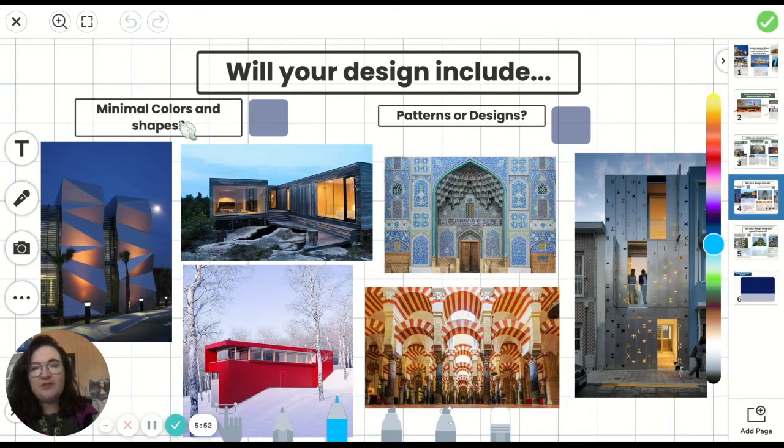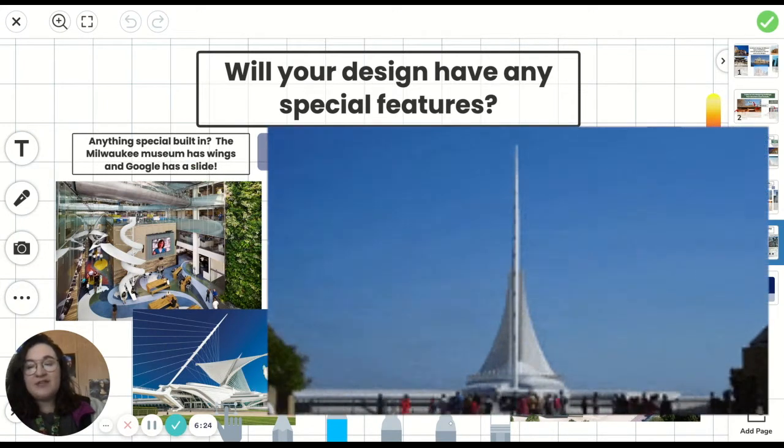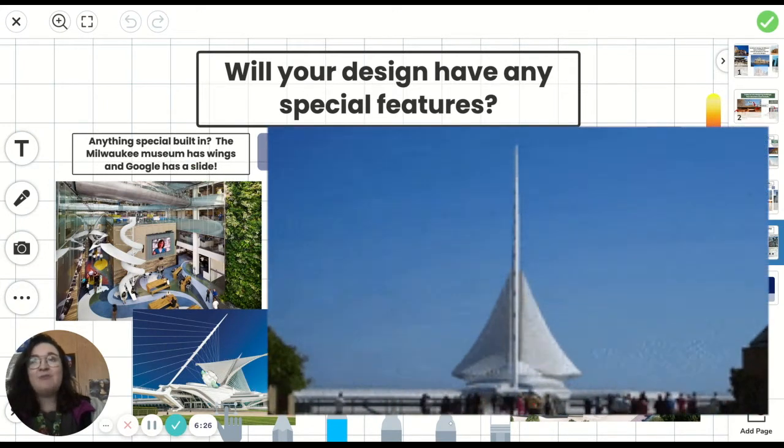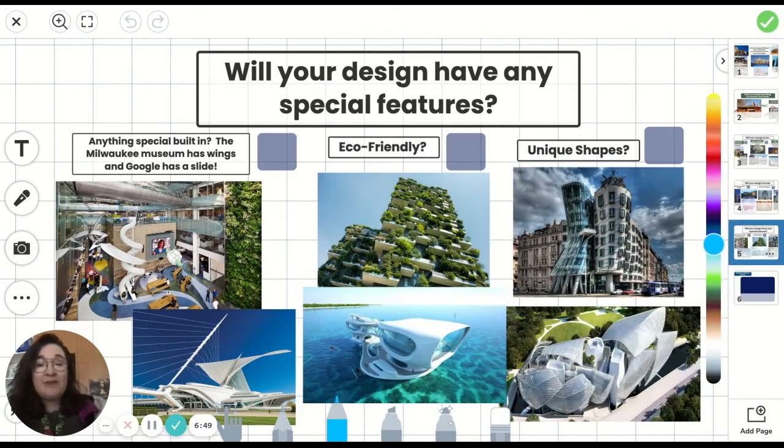Will your design include minimal colors and shapes, or will it include patterns or designs? Will your design have any special features? The Milwaukee Museum has wings and they open and close throughout the day. But maybe if you're designing a school, what would you want your school to include? Would it include a zip line? Would it include a place for everyone to hang out and eat lunch together?